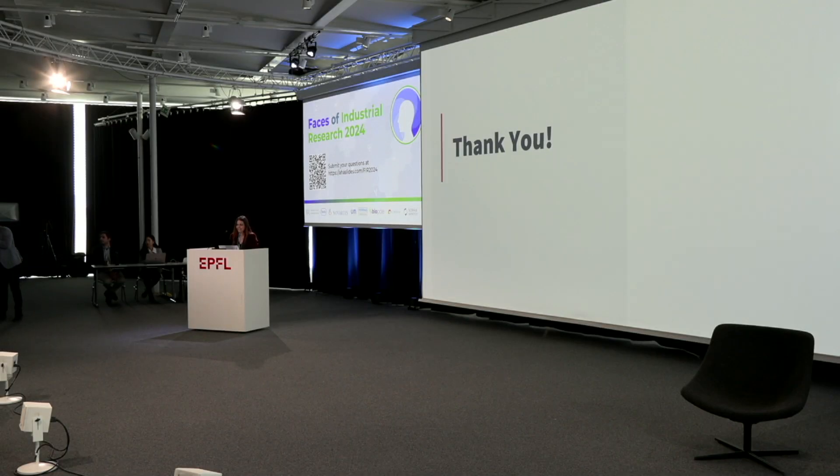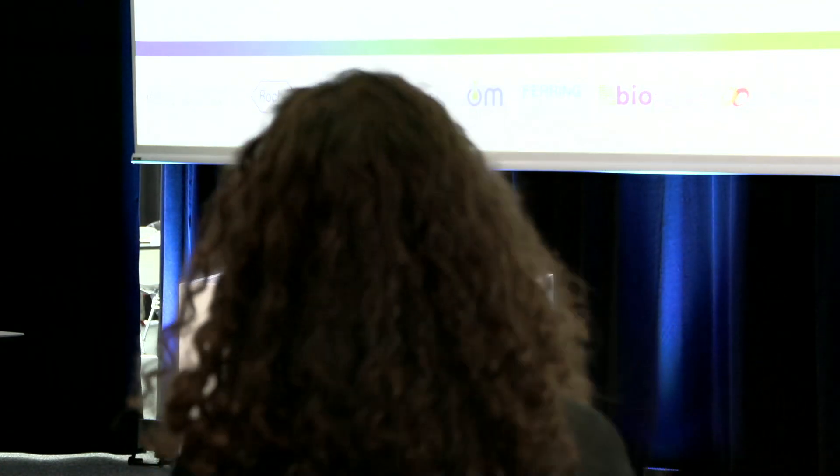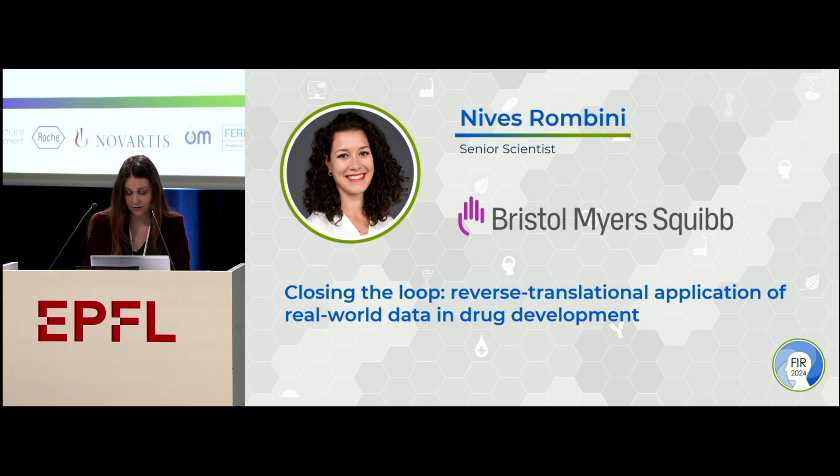And now I will invite a very interesting speaker, Nives Rombini. She started her career with Swisscom as a trainee data analyst working on various projects. She had the opportunity to join a Swiss team automating financial data planning after her training. She moved to the pharmaceutical industry, driven by a concern for healthcare and a desire to apply her data analysis skills to research and development. She combines biology expertise and data analytics with a master's degree in molecular life science. She currently works as a senior scientist at BMS with experience in data science and immunology. We are pleased to welcome her. Nives, the stage is yours.